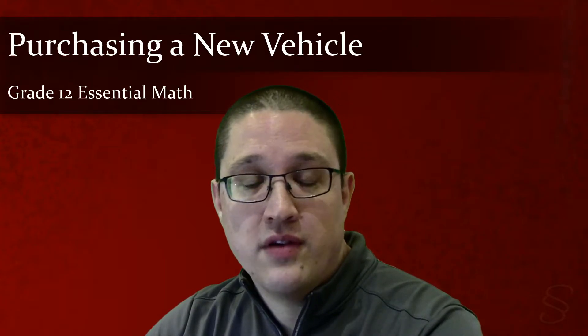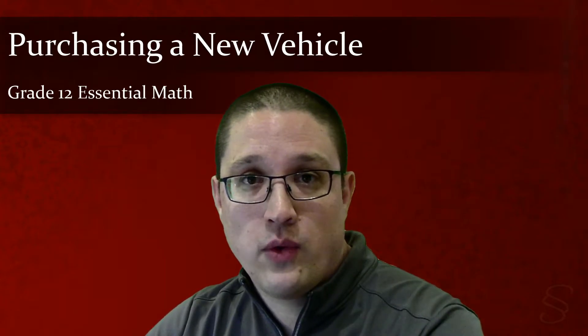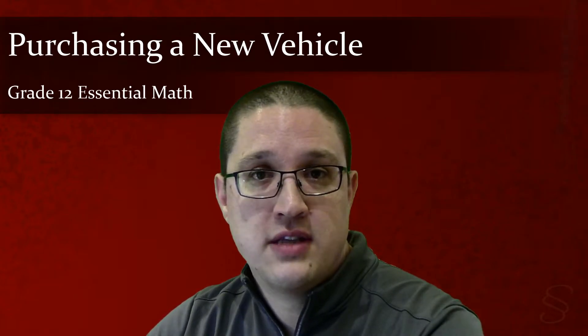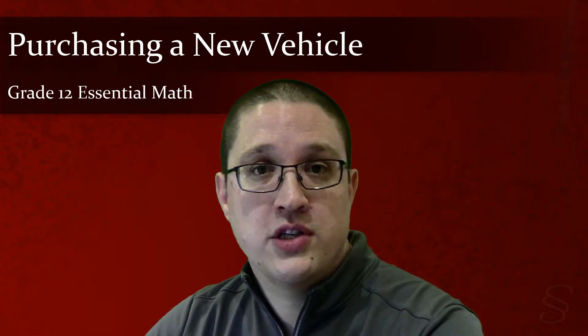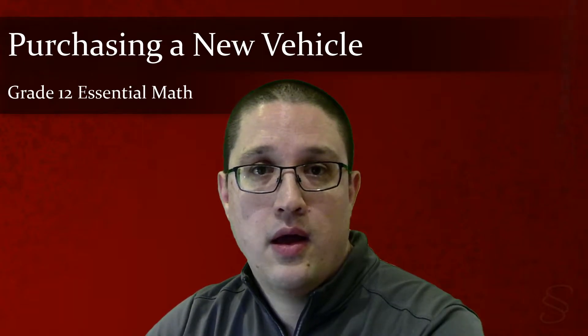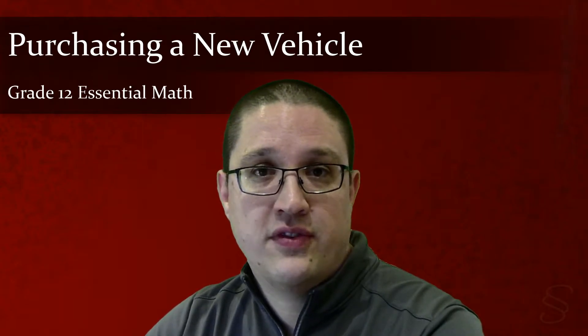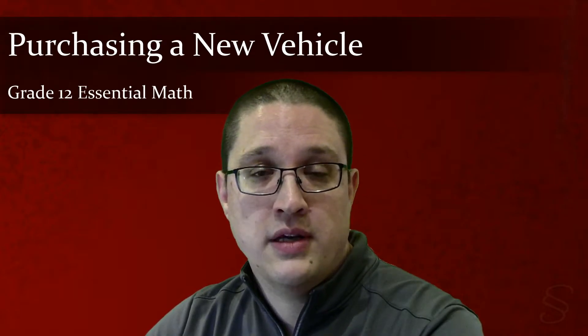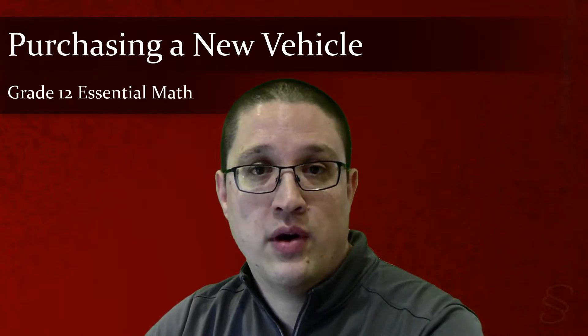Hello, and welcome to our first video on vehicle finance for grade 12 essential math. In this video, we're going to take a look at the costs that you need to pay when you are purchasing a new vehicle. The price you see advertised for a new vehicle is often much lower than the actual price you will need to pay once you leave the dealership. Let's take a look at where those prices come from.